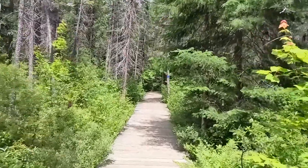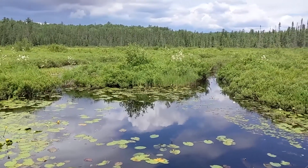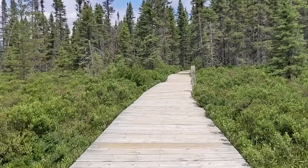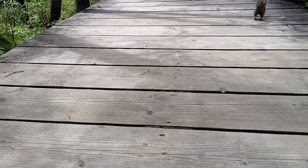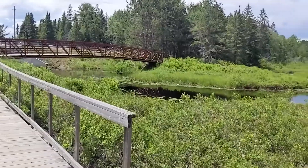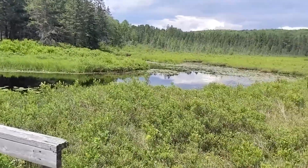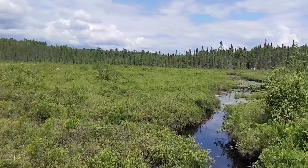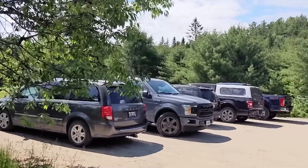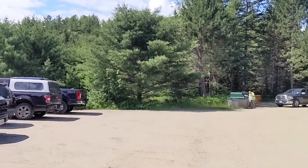Here's footage from the Spruce Bog Trail — it's a very nice easy boardwalk, definitely recommend. Another short trail that's not marked is the Provoking Lake False Trail, which starts at the Mew Lake garbage area.